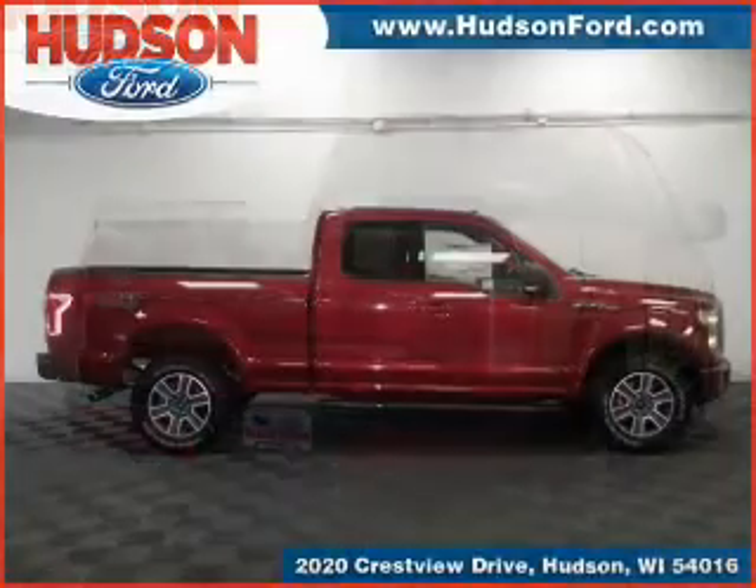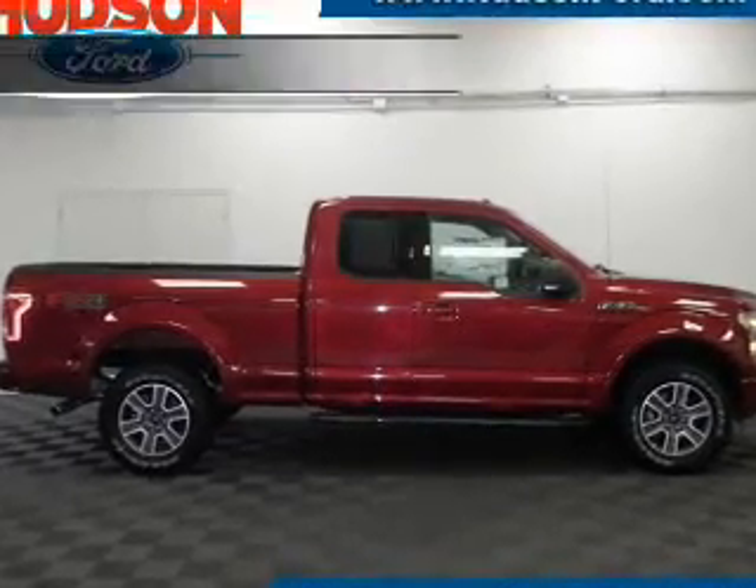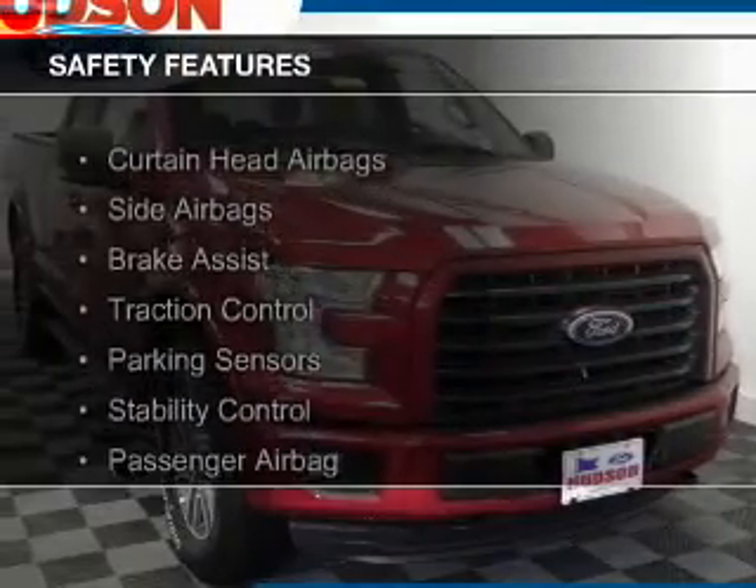An alarm system, cruise control, split rear seats, and an MP3 player. Safety was made a priority with these features.